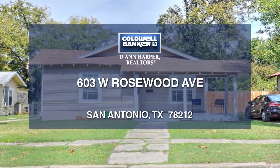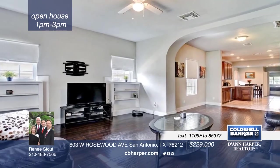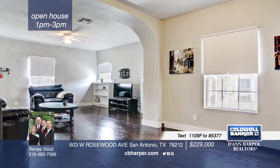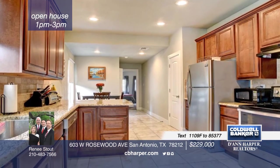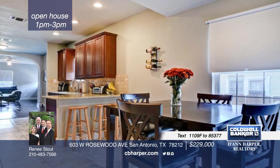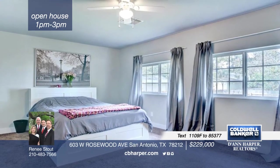Move right into this 3-bedroom, 2-bath classic 1927 Beacon Hill charm with modern updates. It features an open layout with high ceilings, central air, double pane windows, and new wiring. The granite kitchen has been recently updated. This home is in a highly sought-after central location just minutes from downtown, the Pearl District, and the Quarry. Make it yours with a call to Renee.